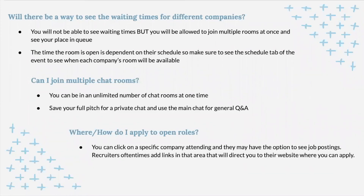You're probably wondering where and how to apply. It really depends on the company, but on Career Eco you can click on a specific attending company and they may have job postings listed. In my own experience, recruiters often add links in the main chat with next steps — either a link to their website or the specific application.